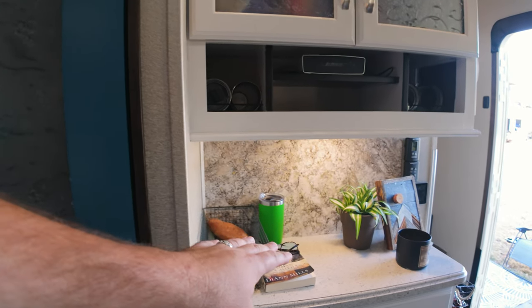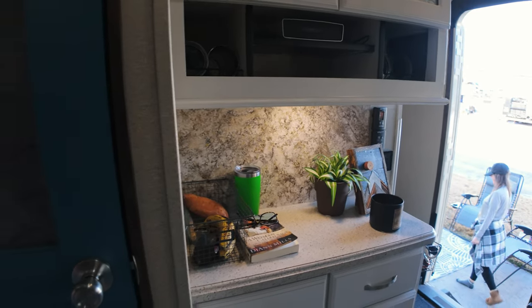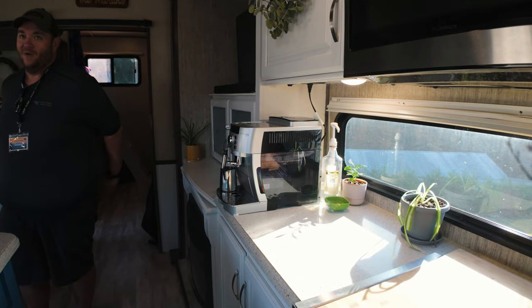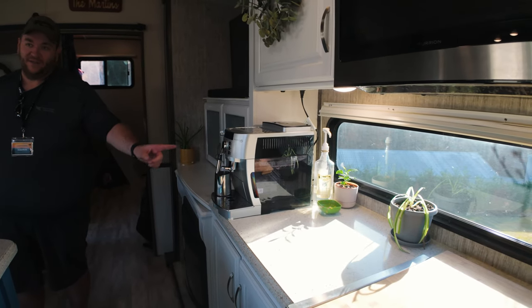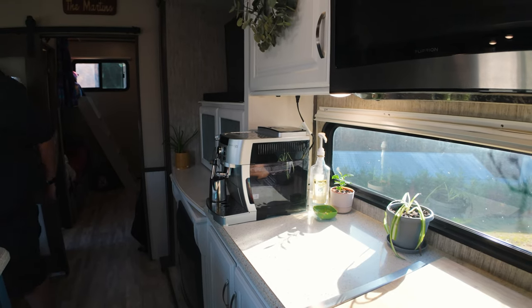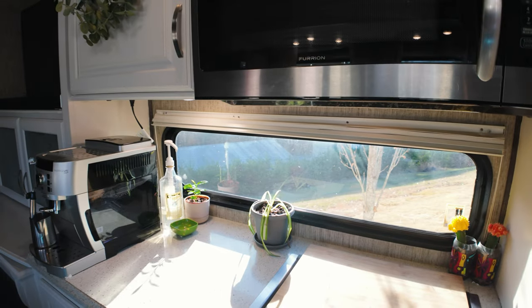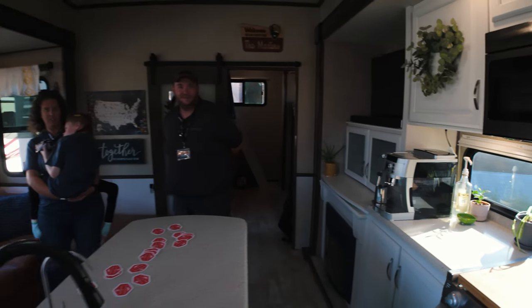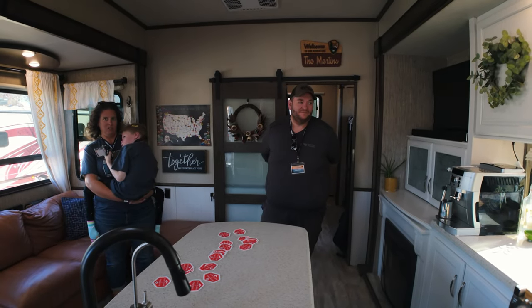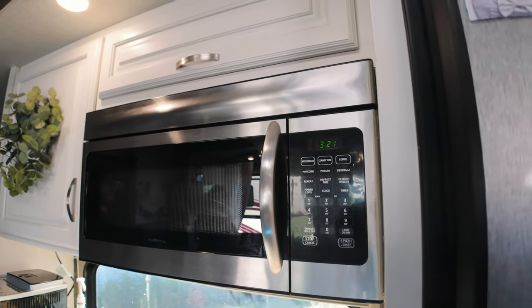Do you refer to this as the coffee bar or the taco bar? It was the coffee bar until last week when they got the new espresso maker — now that's the coffee bar and the old spot is just a shelf. I'm really loving the window here; our Open Range just has a tiny window slapped on the wall. There's a decent-sized microwave — does it do convection? Yep.